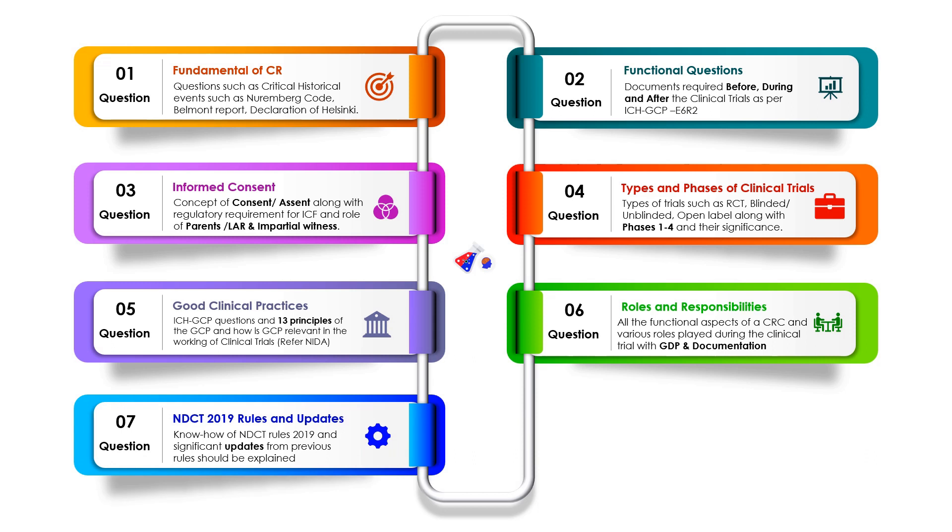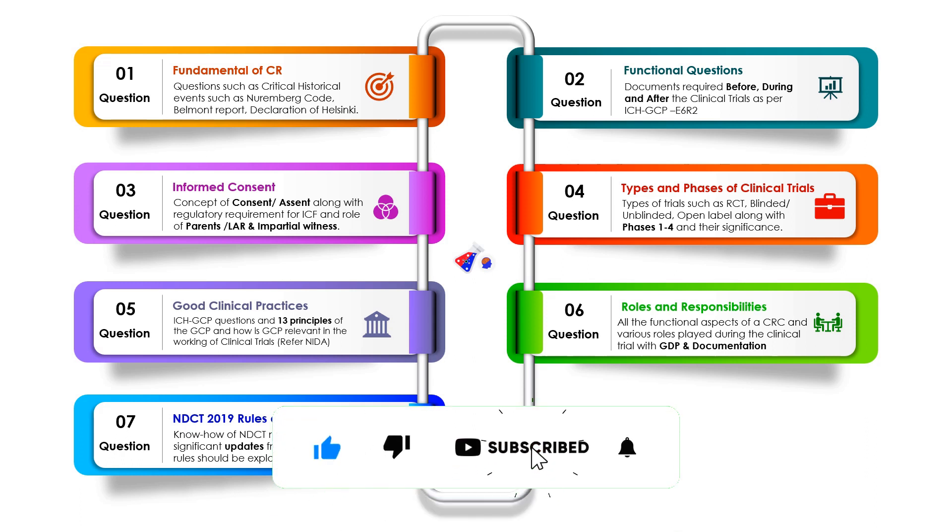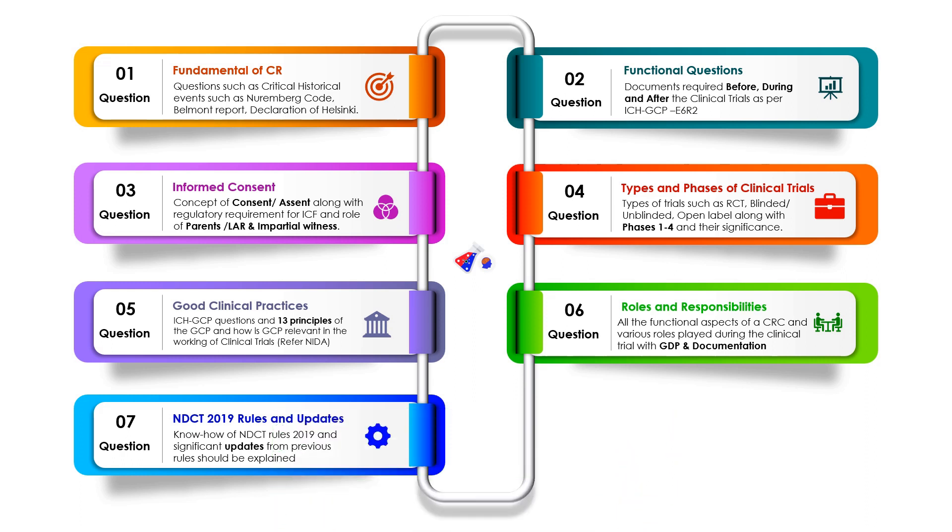The next question is about the regulatory aspect — specifically the NDCT rules 2019. Learn the important aspects of 2019 and the differences between various institutions. They will ask about the newly appointed DCGI. They will also ask what an ethics committee is, the differences between ethics committee members and regulatory members, and which is the Indian regulatory authority. They can also ask about the significance of the ethics committee and the role of ICMR in biomedical approvals required for trials.